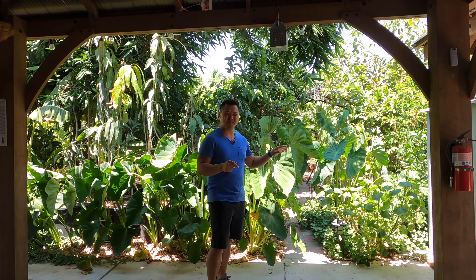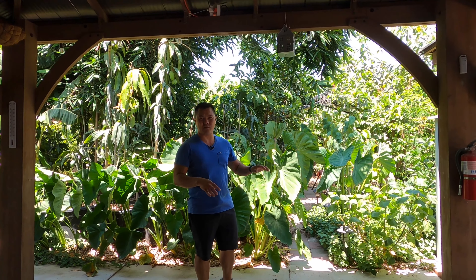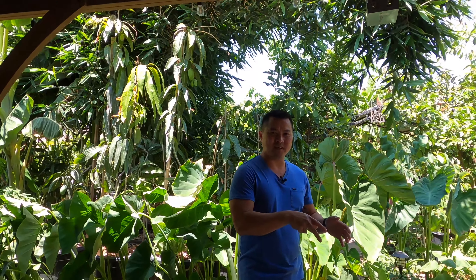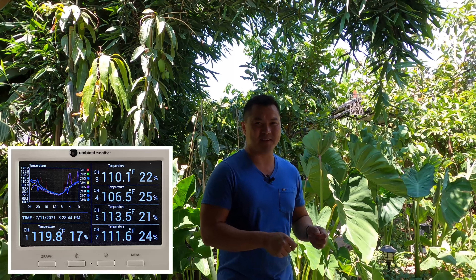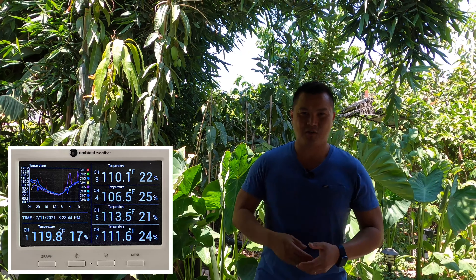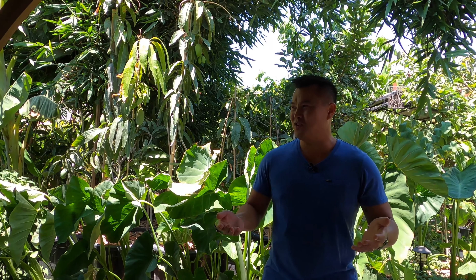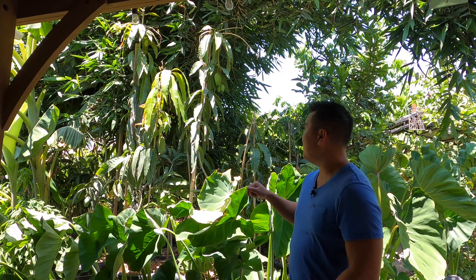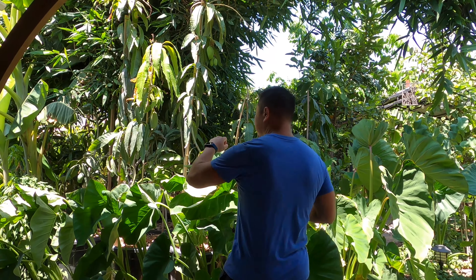This is probably the fourth or fifth heat wave we're going through. Yesterday's weather was pretty intense. I know folks in Oregon and Washington aren't used to it, but here in Central Valley this is becoming the norm. I wanted to show you how some of the mangoes I've got positioned are handling this.